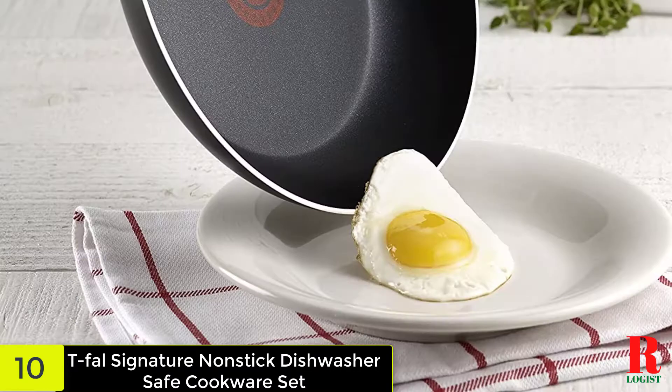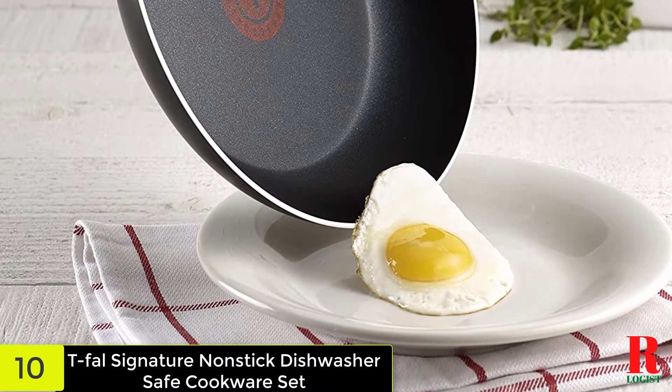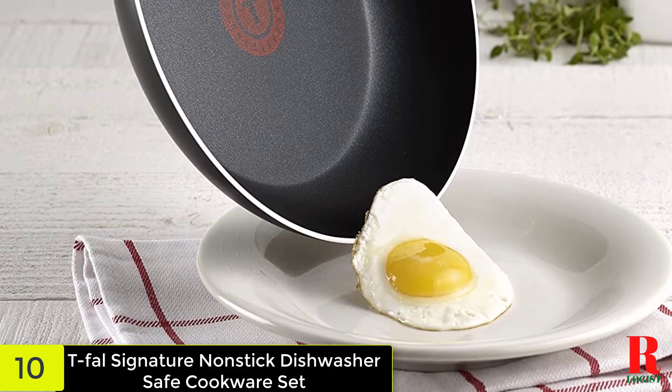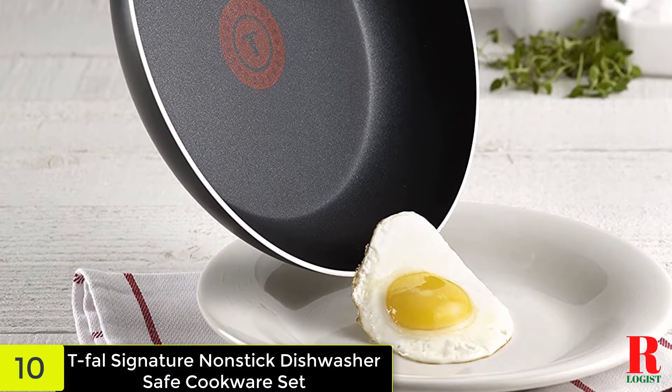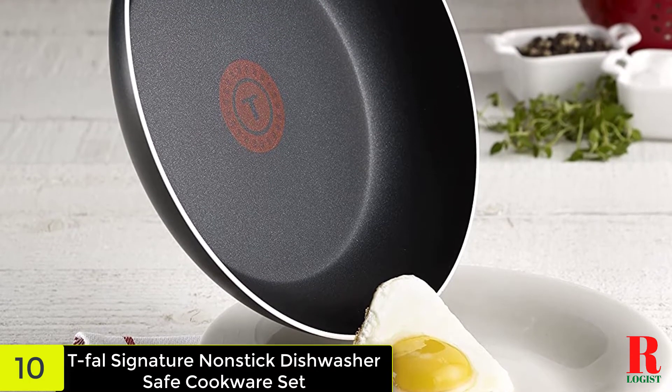In our evaluations, scrambled eggs and pancakes cooked with zero sticking. Additionally, the griddle has been an enjoyable addition to breakfast products, particularly bacon. If you hand wash or use the dishwasher, these pieces clean up beautifully as a result of their dark non-stick finish inside and outside.